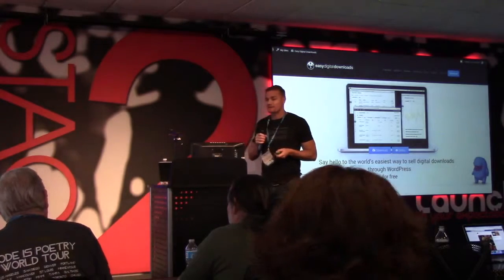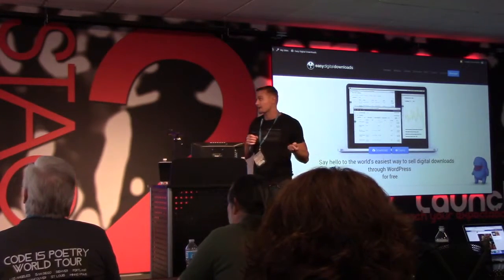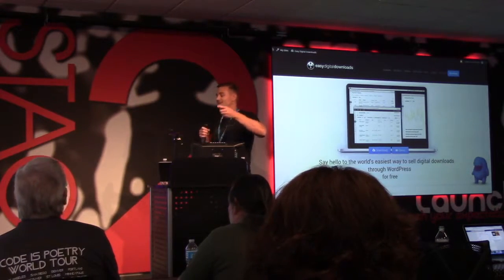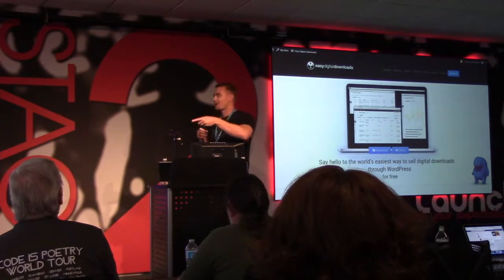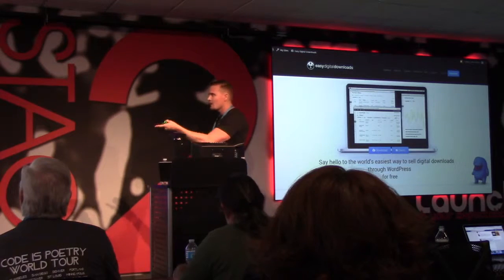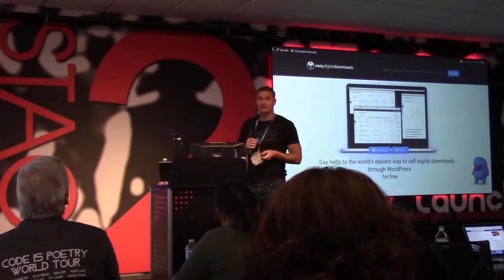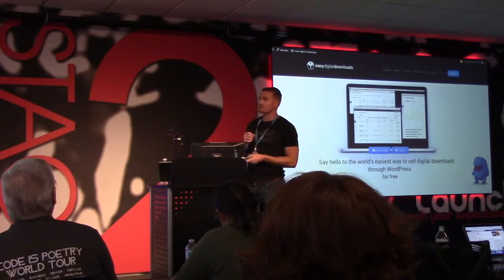Easy Digital Downloads is one of the most popular plugins for WordPress e-commerce — accepting downloads online on your website. Pippin Williamson, one of the most talented WordPress developers, is behind this. He's a great guy and he's built a great company around this product.